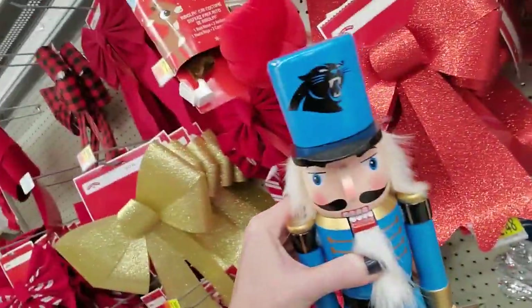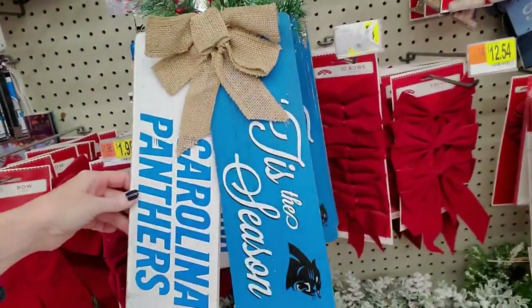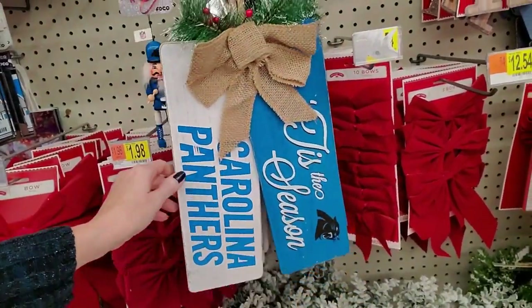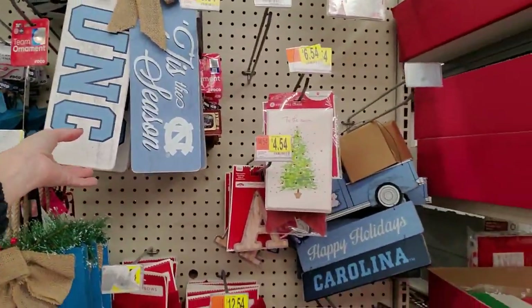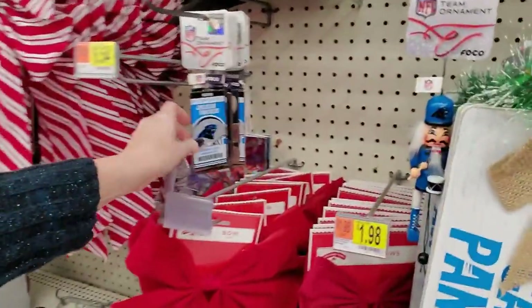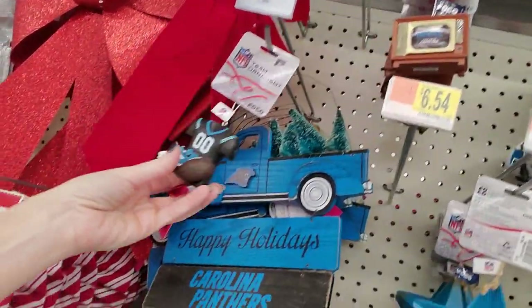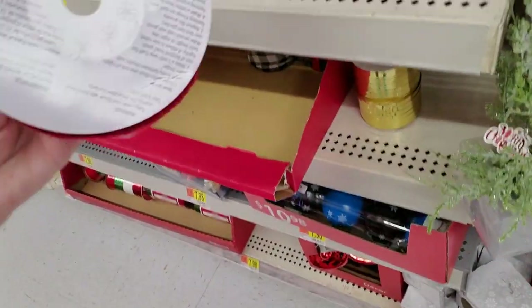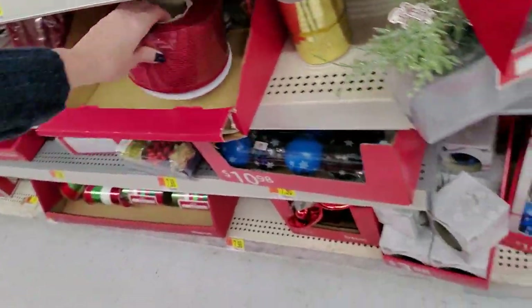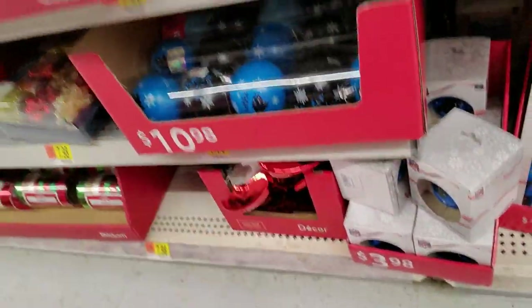Some little nutcrackers — Carolina Panthers nutcrackers! You can get other Carolina Panthers decorative items too. No NC State — well, sucks to be them. You can even get the truck tree for Carolina Panthers. Look at that roll of ribbon. They even have Carolina Panthers ornaments — little balls. Nice.